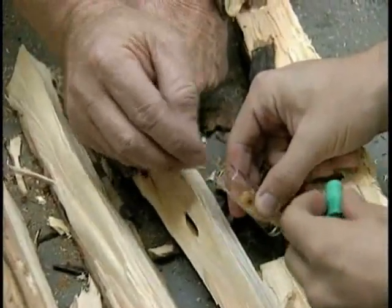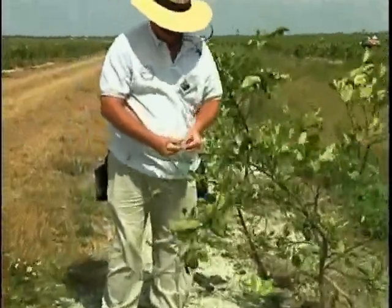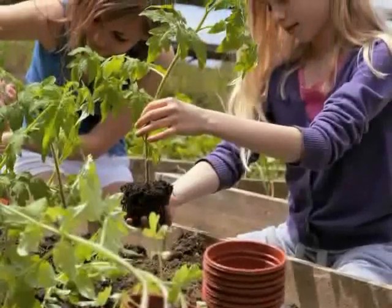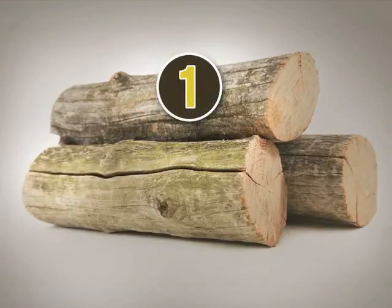But we can't do it alone. It's up to everyone to leave hungry pests behind. Fortunately, there are things we can all do to help stop them. Here are seven ways we can all leave hungry pests behind.